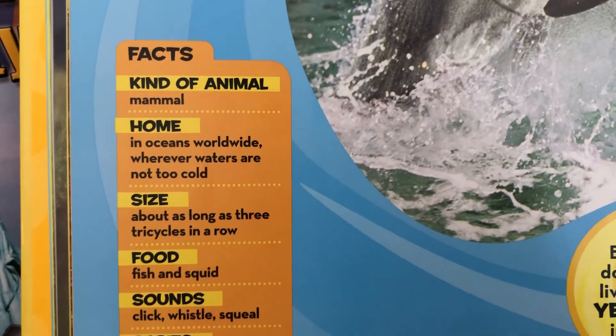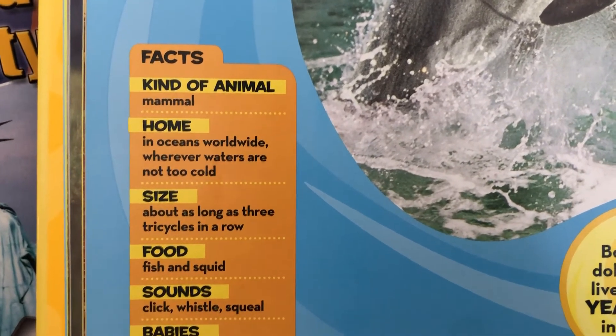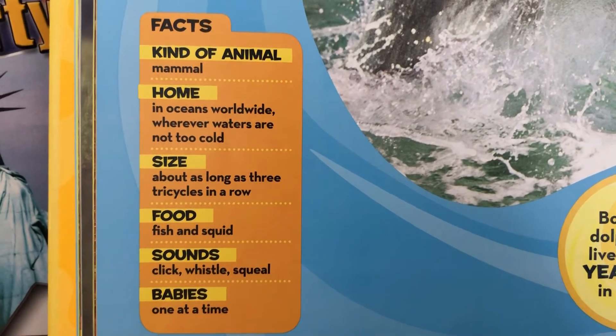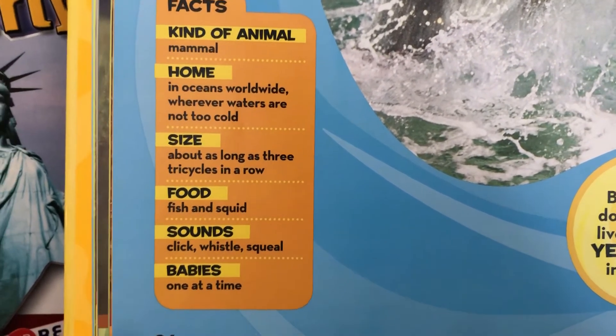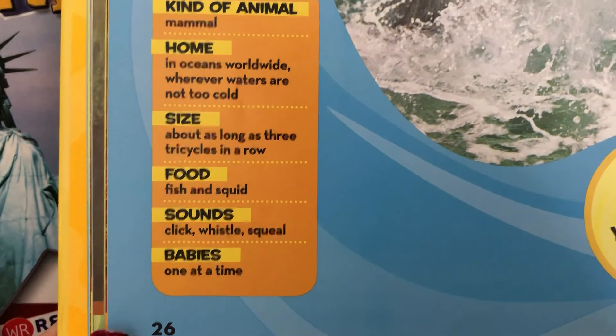Facts: kind of animal — it's a mammal. Fun little facts: homes in oceans worldwide wherever waters are not too cold; size — about as long as three tricycles in a row; food — fish and squid; sounds — click, whistle, and squeal; babies — one at a time.